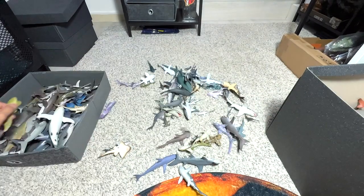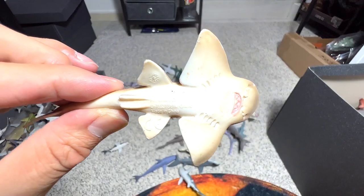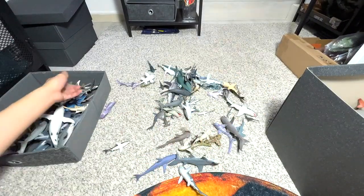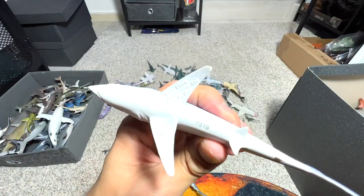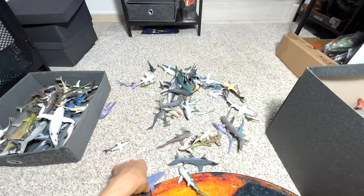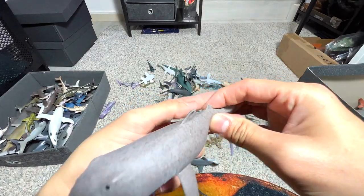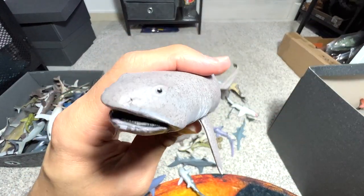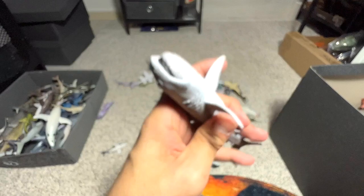Zebra shark — or you can call it a leopard shark as well — 2013 figure from CollectA. And here's another shark ray, but this is from Schleich I think. This is a Mako shark. And this is a Megamouth shark — one of the very, very rare sharks out there that you can only find really deep down in the ocean. The figures are also extremely hard to find.